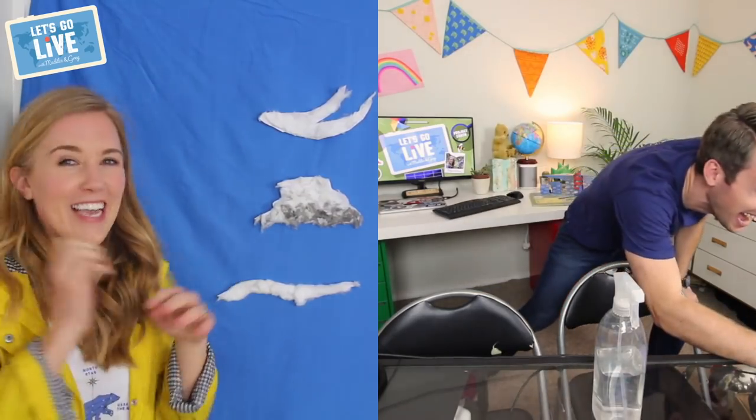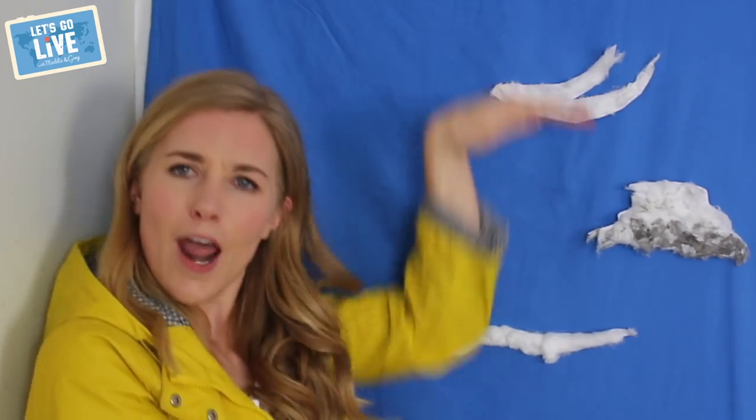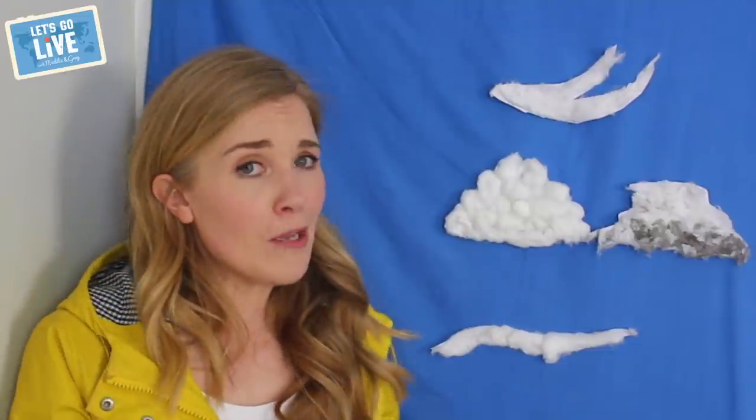Okey dokey. So alongside our nimbostratus, in just about the same sort of area in the sky, we might get my favourite clouds of all — a cumulo cloud, or as I like to call them, toy story clouds. These clouds are fluffy little delights. You might be out in your garden, gaze up at them, and they make lots of fun interesting shapes. But here's the thing: a cumulo cloud — you've got to watch out because it could bring you a bit of a light shower.